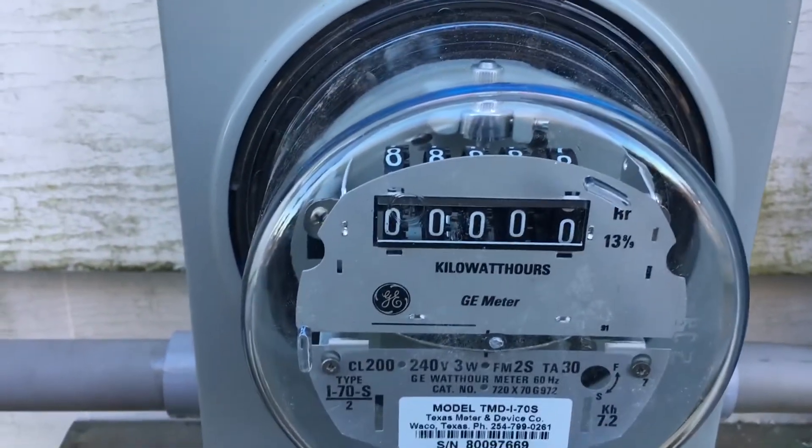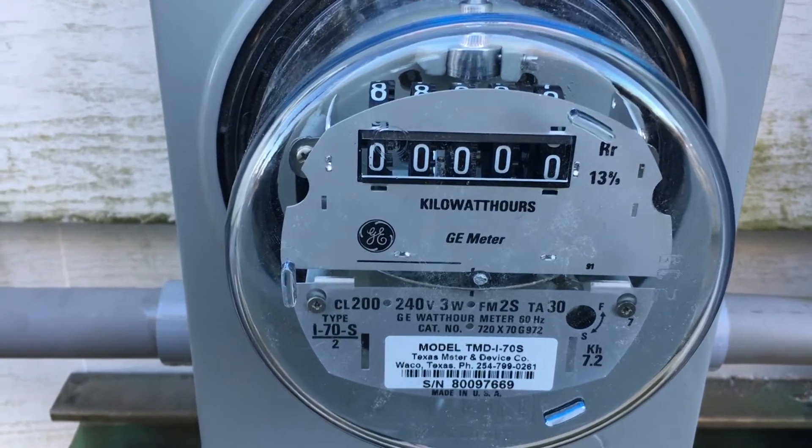Right now it's showing zero. In a couple of days, this will show a couple hundred.